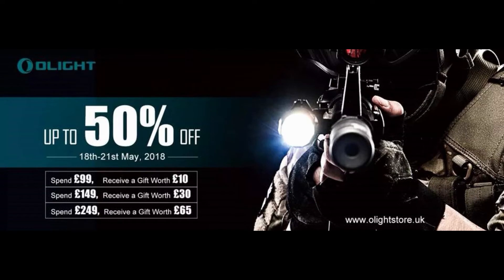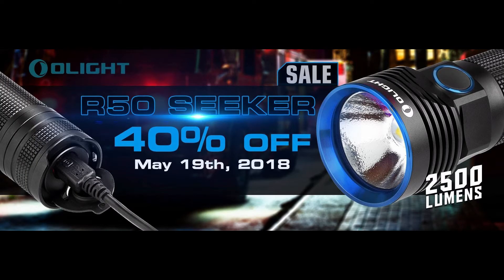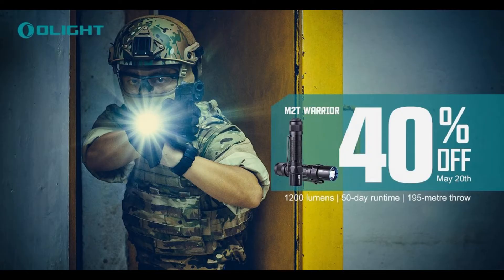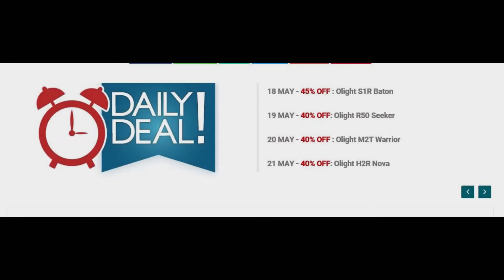I thought I'd pass on a quick email I got from Olight about one of their big sales — up to 50% off torch models from their UK store. They start with the S1R Baton on the 18th of May, then on the 19th they have the R50, next up is the M2T with 40% off, and then they finish off with the H2R Nova. These are pretty substantial discounts depending on the day you visit.